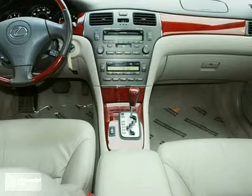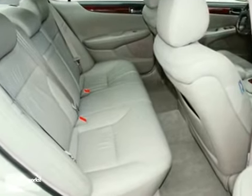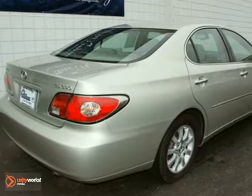The cabin of this ES300 is warm and inviting, with soft leather, rich wood, and the finest materials. Come in today and see it for yourself.